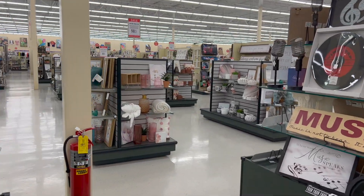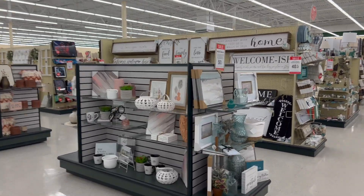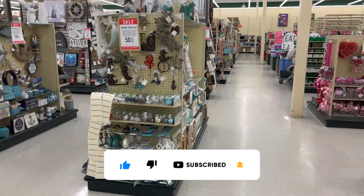Welcome to a Hobby Lobby walkthrough! Hi guys, thank you so much for watching. If you are new to my channel, please consider hitting that like, subscribe, and notification bell so you never miss an episode. We're inside Hobby Lobby and we're going to take a look and see if we can find any new items or some hidden gems.